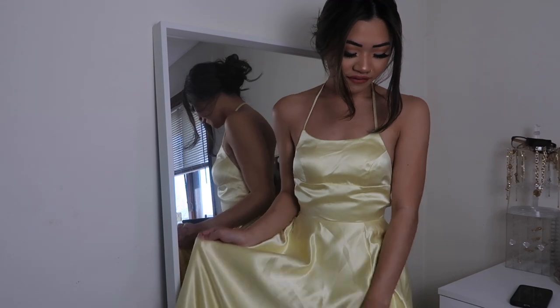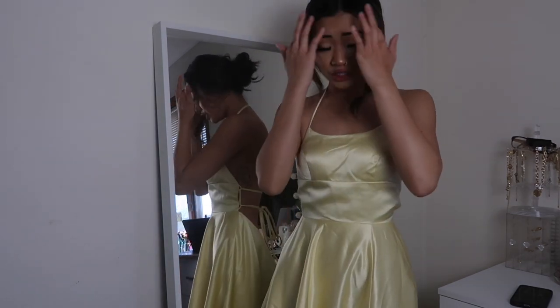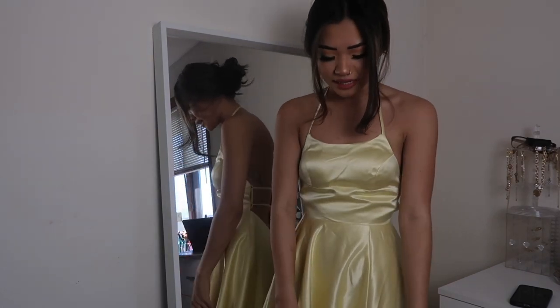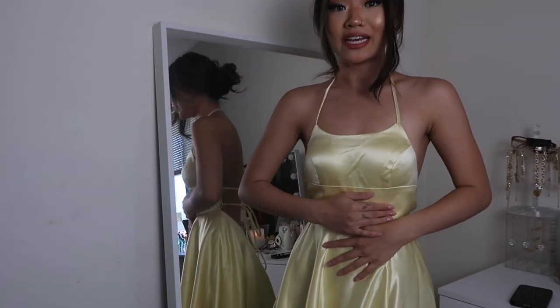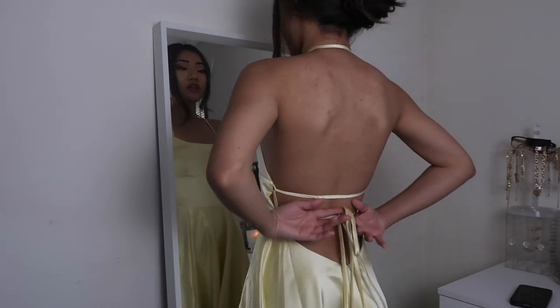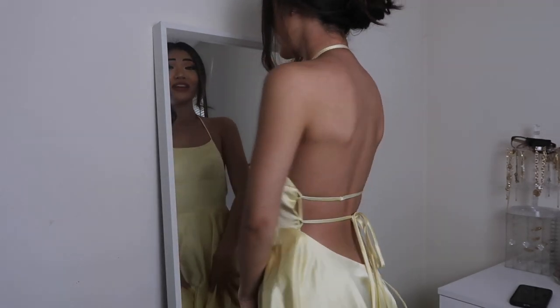I'm so happy with this last dress — I'm pretty sure I'm going to take my Instagram pictures in this one. The fabric is really nice and they did such a good job with my measurements. I'm not tripping all over the place and they all fit my waist so well. I was so scared they'd be baggy on me, but I love how this one was also adjustable, so I could tie it to my liking. It fits me so perfectly.